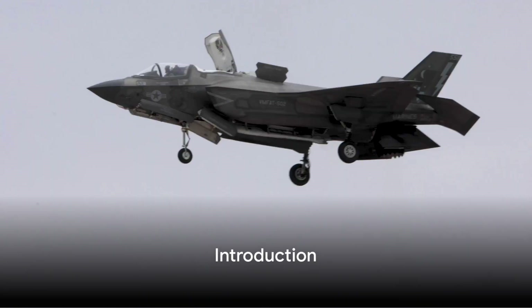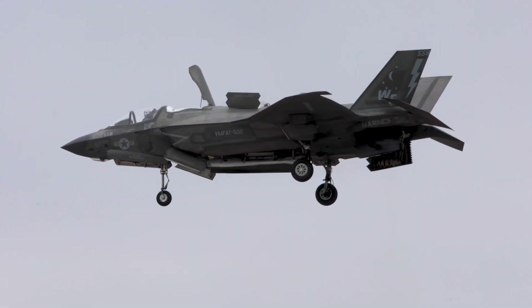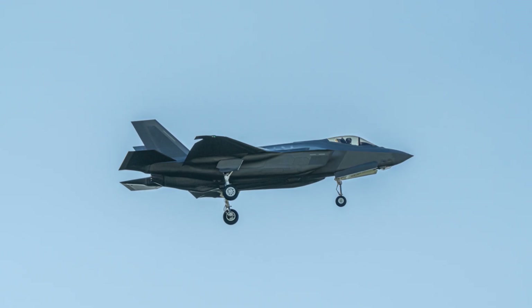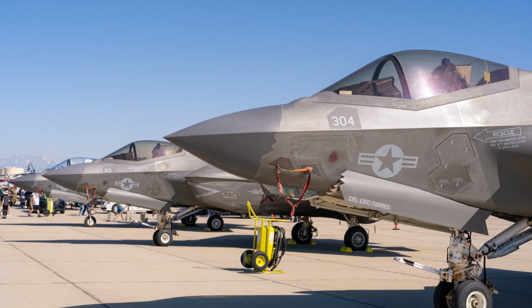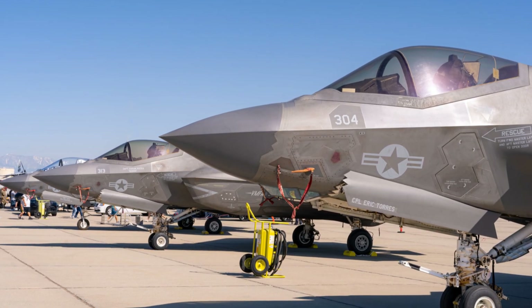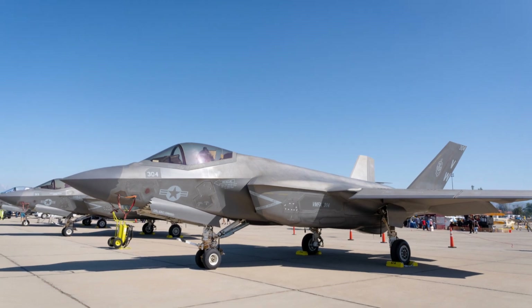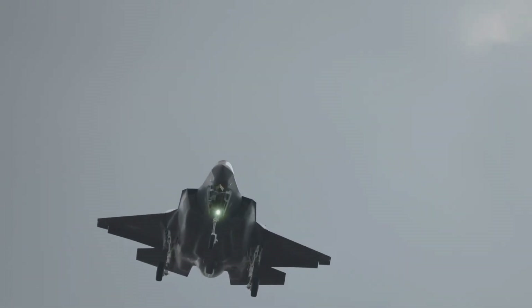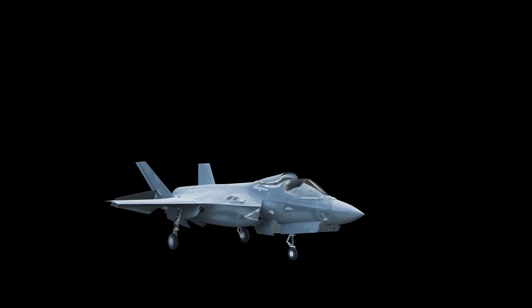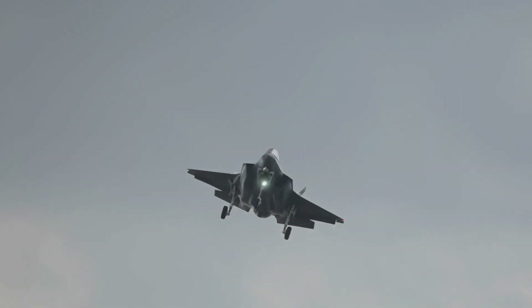Ever wondered what the differences are between the F-35A and F-35B fighter jets? Well, look no further. These two impressive machines are part of the F-35 Lightning II series, a fifth-generation multi-role fighter aircraft developed by the renowned Lockheed Martin. The series incorporates a variety of different variants, each designed with unique attributes to serve specific purposes. Today, we're focusing on two of these: the F-35A and F-35B.